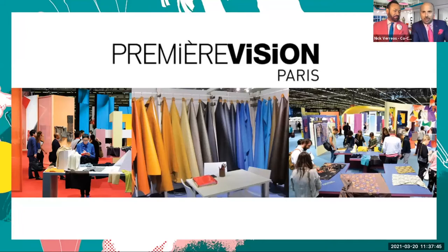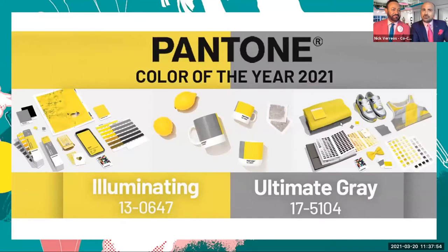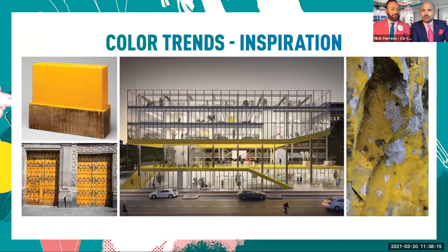Every year Pantone chooses a color of the year. The Pantone color of the year selection process requires thoughtful consideration and trend analysis. Pantone Color Institute experts comb the world looking for new color influences—this can include art collections, new artists, fashion, our environment, popular travel destinations, socioeconomic conditions, new technologies, materials, textures, and effects that impact color.